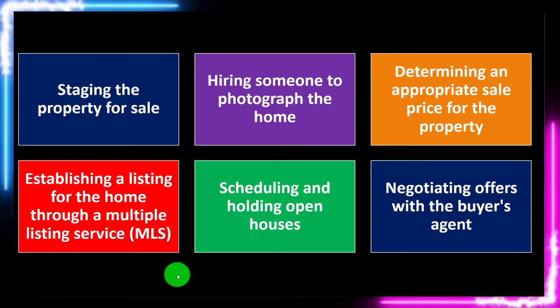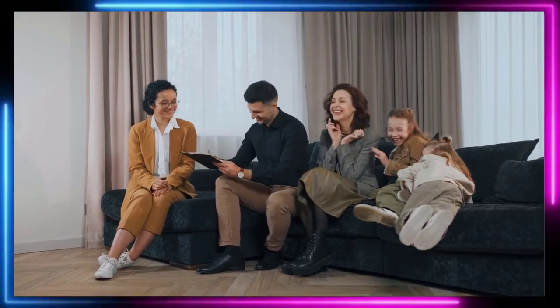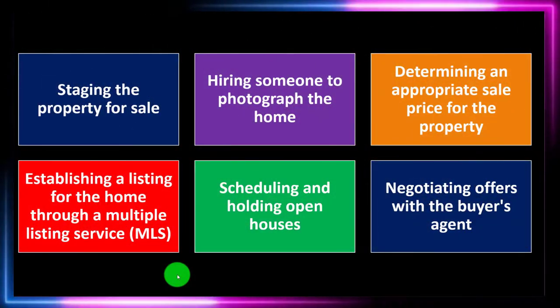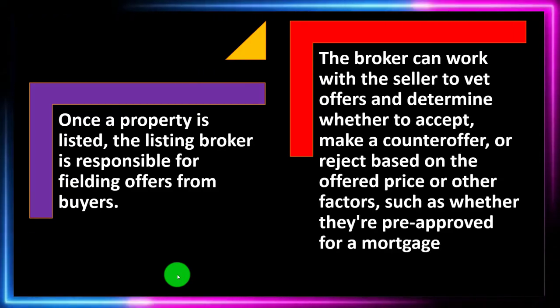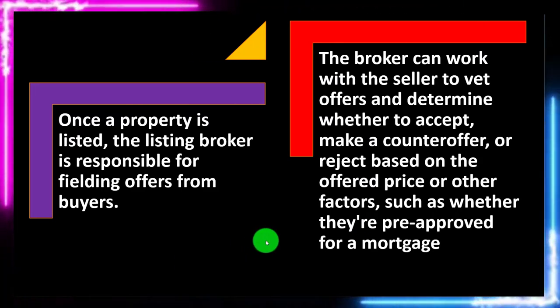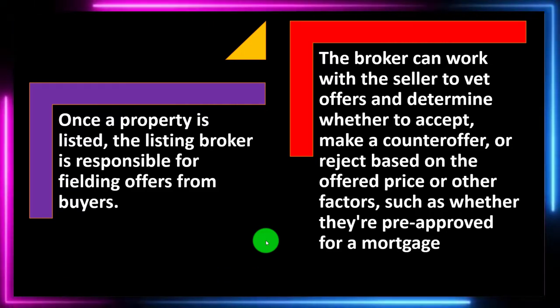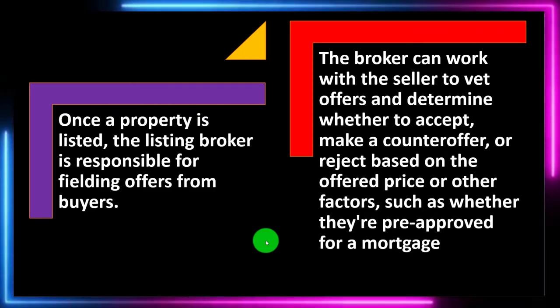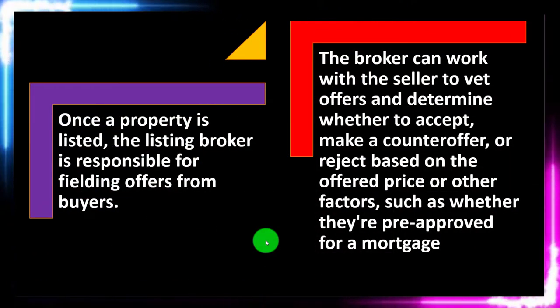The broker, in essence, acts as an agent of the seller in order to negotiate the process for the sales transaction on behalf of and for the benefit of the seller. Once a property is listed, the listing broker is responsible for fielding offers from buyers. The broker can work with the seller to vet offers and determine whether to accept, make a counter offer, or reject based on the offer price or other factors, such as whether the buyer is pre-approved for a mortgage. They're helping for the seller's benefit, acting on the seller's behalf and making decisions on the seller's behalf within this real estate transaction.